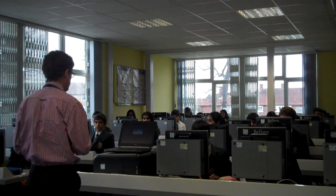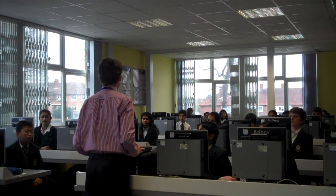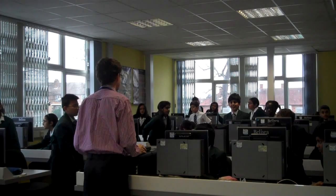Okay, so before we review the learning objectives from today's lesson, I'd like everyone to stand up quietly behind their chairs. We're going to have a quick go with Captain Jack Says.